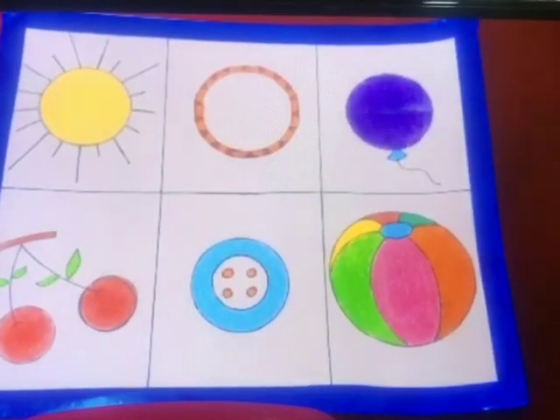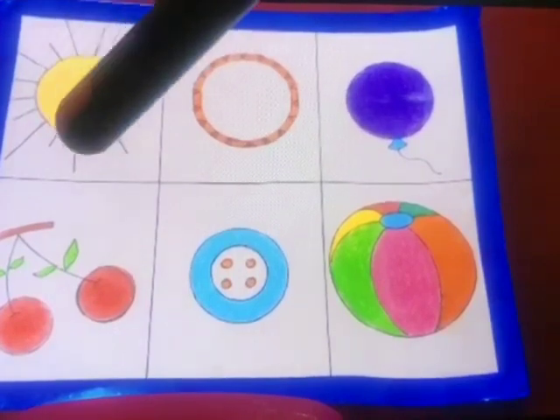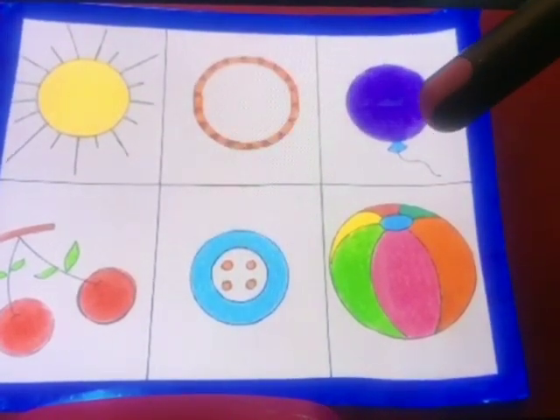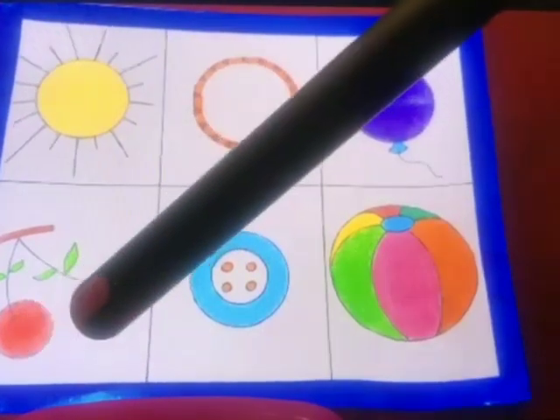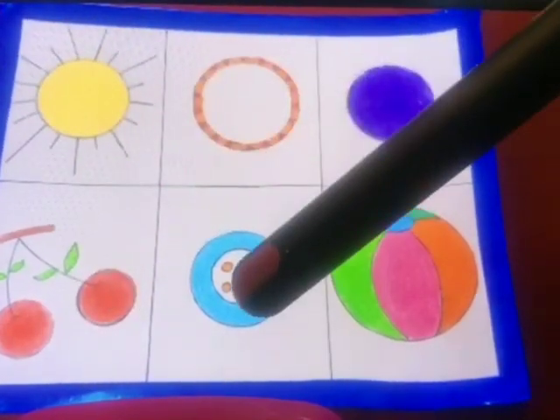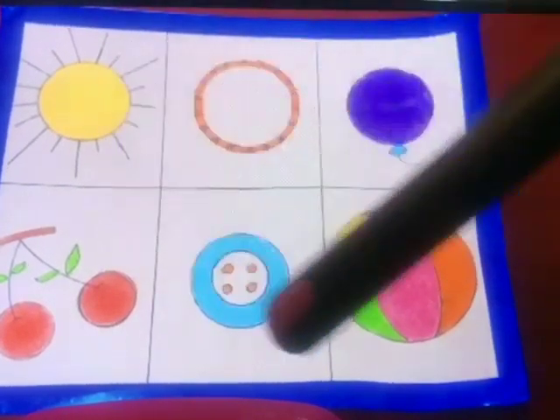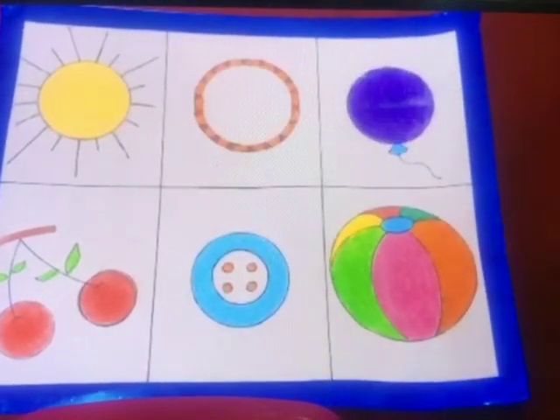And that is circle shape. Repeat after ma'am. Sun is round. Bangle is round. Balloon is round. Cherries are round. Button is round. Ball is round. All these things are round like a circle.